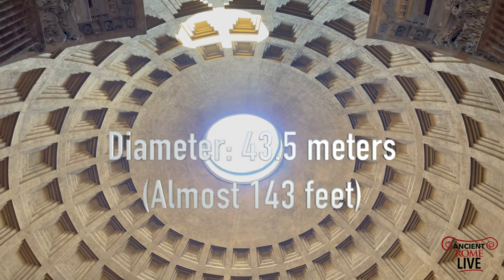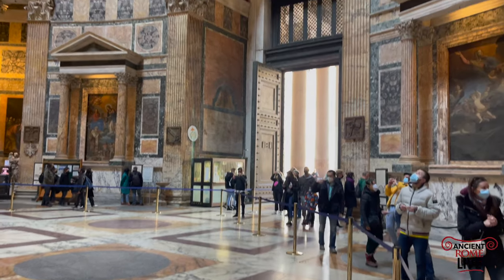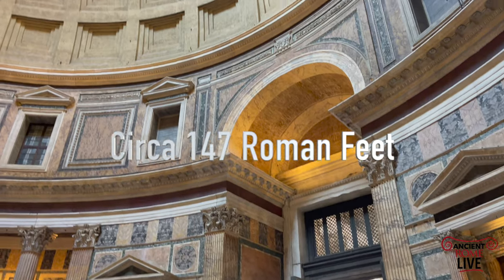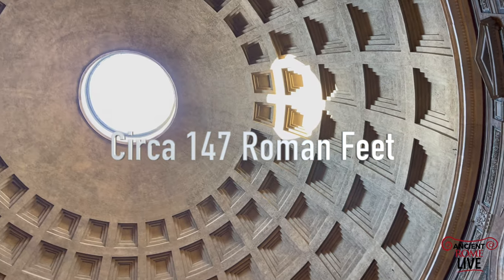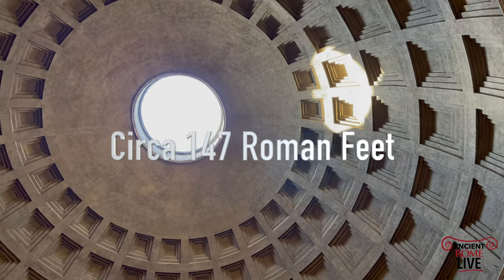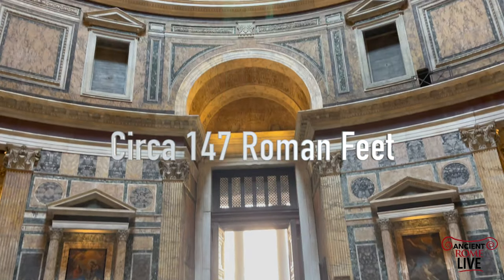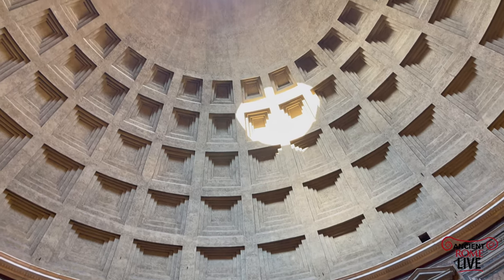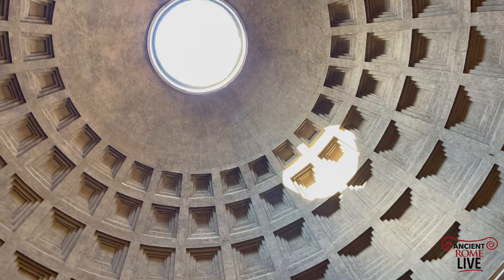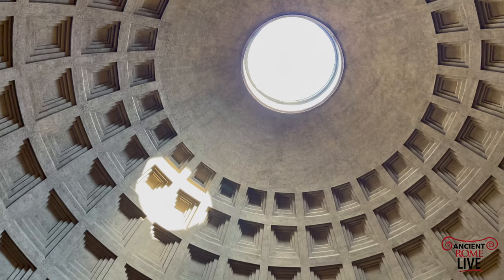The base of the walls for the rotunda are as thick as five meters, but it tapers to the top to about one meter. You can put a perfect sphere inside this structure. The Romans seemed to have been aiming for about 150 feet in width and 150 feet in height, and they're just a little shy of that mark. The oculus itself is about 30 feet across, creating a solar calendar on the interior of the dome.